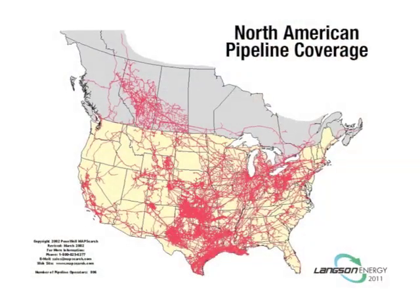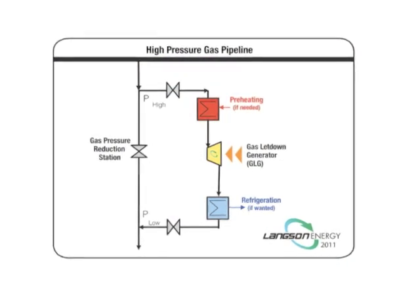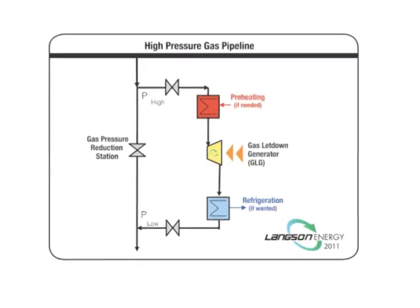The markets we're looking at seriously are the oil and gas industry for the gas letdown pressure stations — there are two and a half million of those in the world that we've identified. One of our total flow generators could go on each one of these letdown stations and replace the gas regulators or expansion devices that waste the energy. We can take that energy, run it through our total flow generator, and produce clean, emission-free electricity.